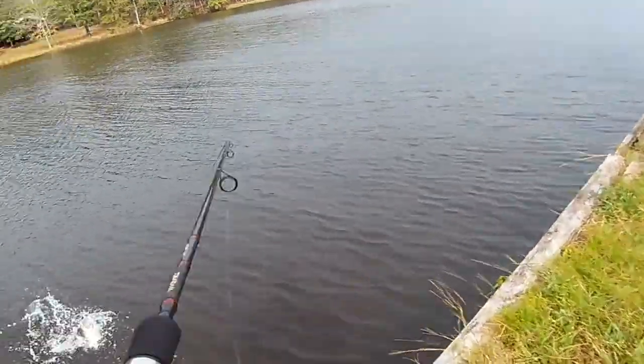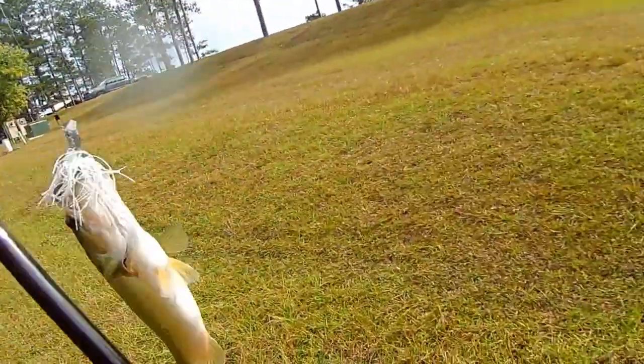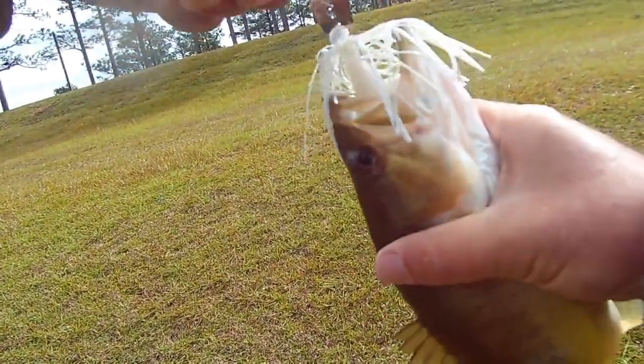Oh, there we go. I got him. I saw you follow him in. There we go.